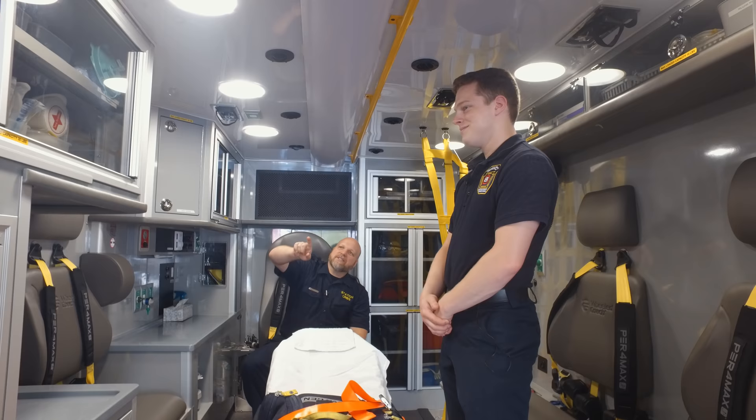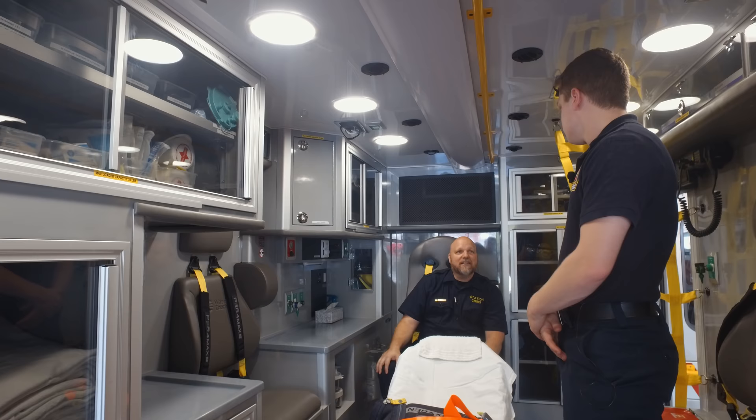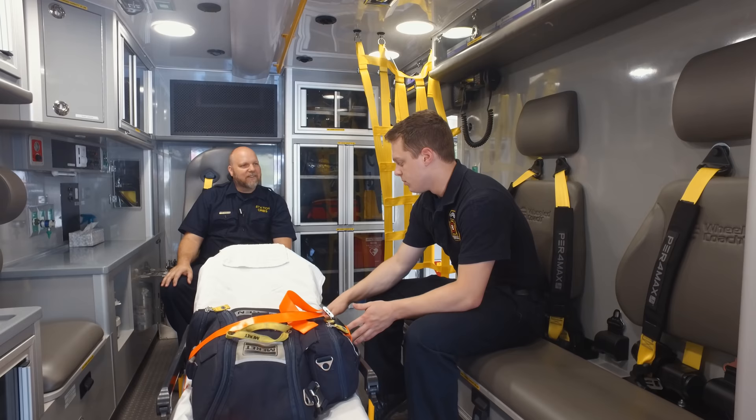One box says OB kit. In the event that we have to deliver a baby, it has all the supplies we'll need. BLS providers can deliver babies — it's actually a BLS skill in the state of Pennsylvania. A lot of times you'll have it as an ALS call; however, BLS providers are able to do it.